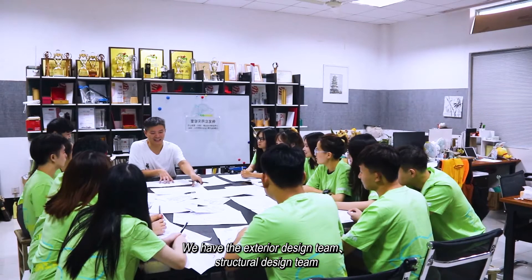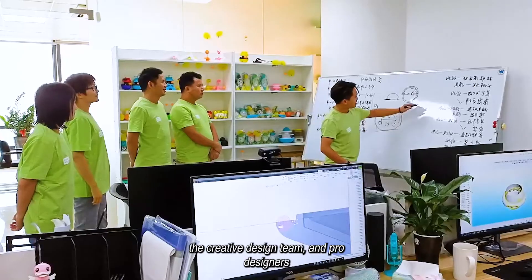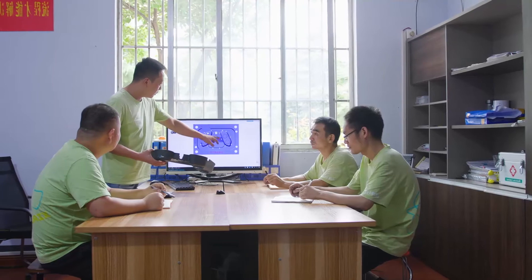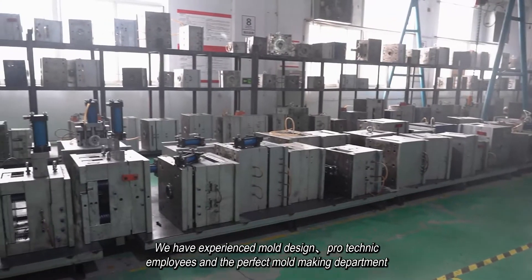We have the exterior design team, structural design team, creative design team, and professional designers. We also have experienced mold design and technical employees, along with a perfect mold making department.